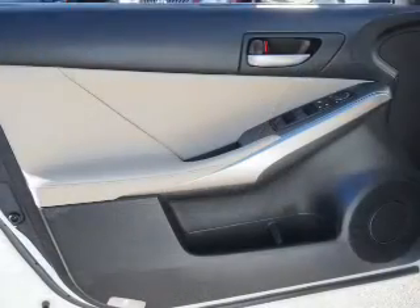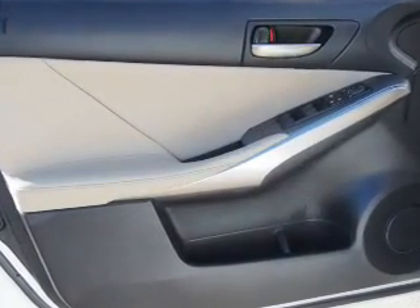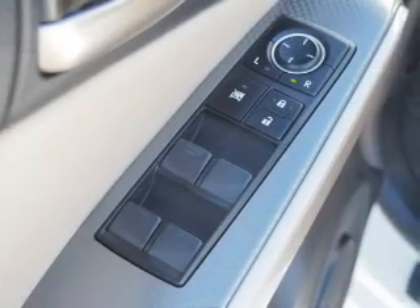Inside you'll find Bluetooth connectivity, digital radio, Sirius XM satellite radio, and auxiliary input.